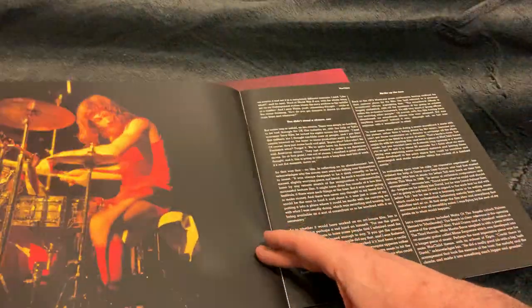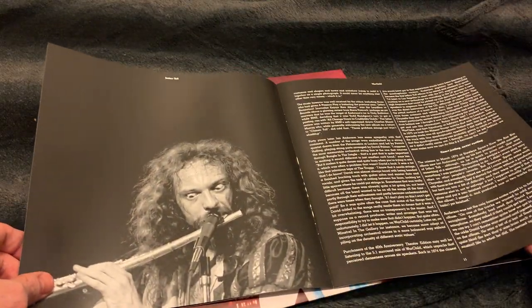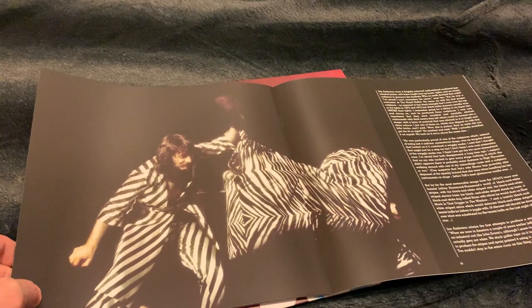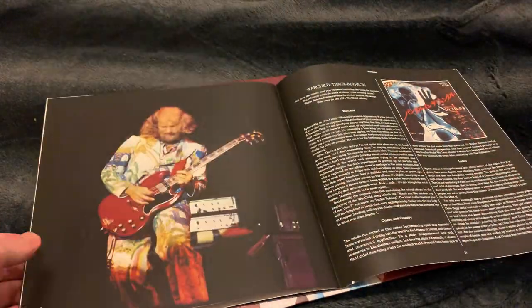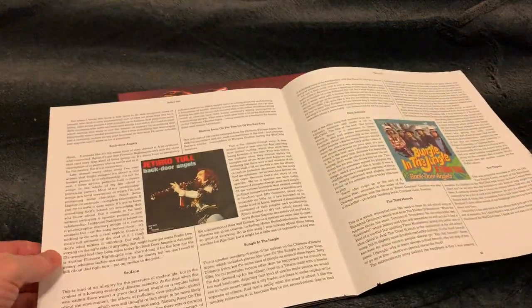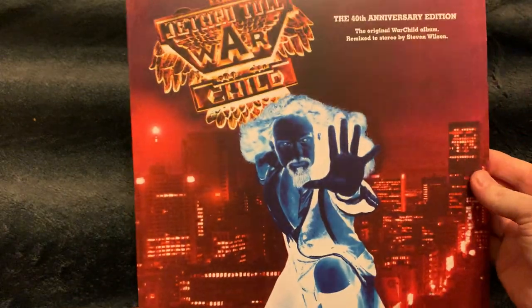Unique band — there's nothing like Jethro Tull and there never will be. Progressive rock at its best. This guy put the flute up front. Martin Barre is a very important part of Jethro Tull — his guitar is unique. So there's a booklet. And this was War Child.